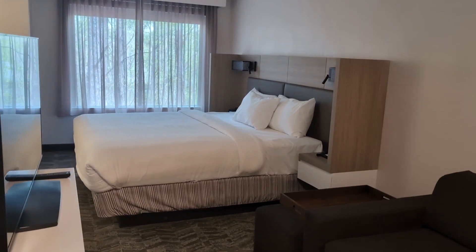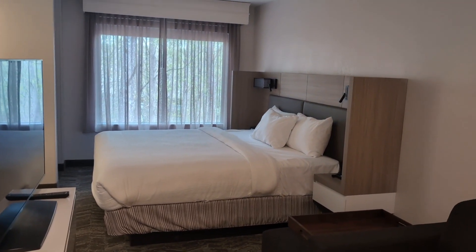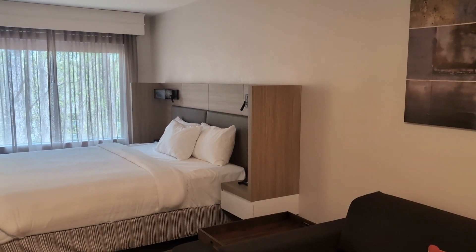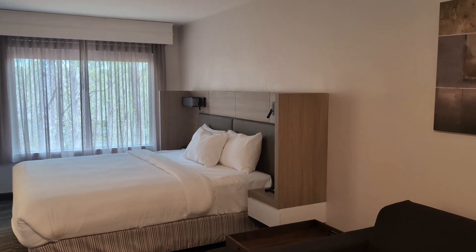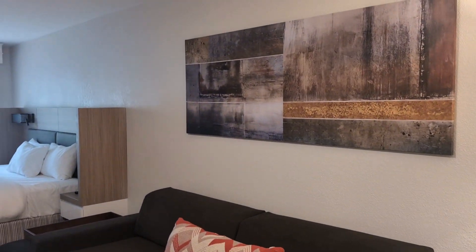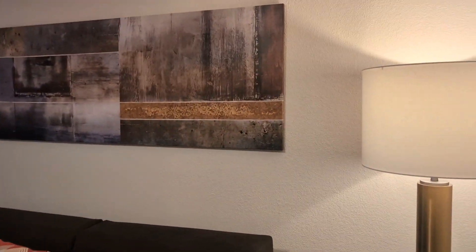So if you ever come to Noonan, please come by. The people, the staff, everybody is so nice. The breakfast is really good, and the rooms are always clean. This is the remodeled version of my favorite hotel.